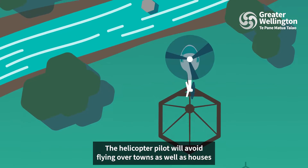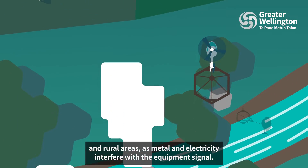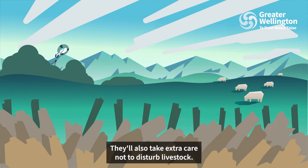The helicopter pilot will avoid flying over towns as well as houses in rural areas, as metal and electricity interfere with the equipment's signal. They'll also take extra care not to disturb livestock.